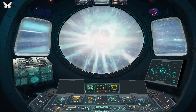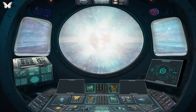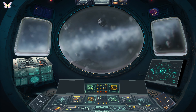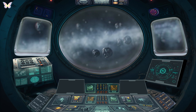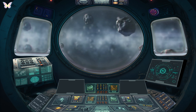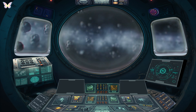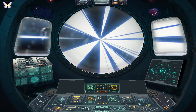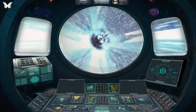Asteroid Belt. As we move away from Mars, we encounter the Asteroid Belt, a region filled with rocky debris orbiting between Mars and Jupiter. These remnants from the solar system's formation provide clues about its early history. Traversing through the Asteroid Belt, we find millions of rocky bodies. The largest, Ceres, makes up about a third of the belt's total mass and is classified as a dwarf planet.